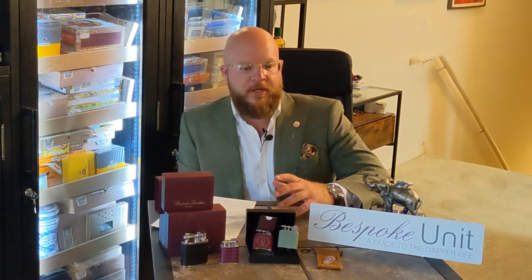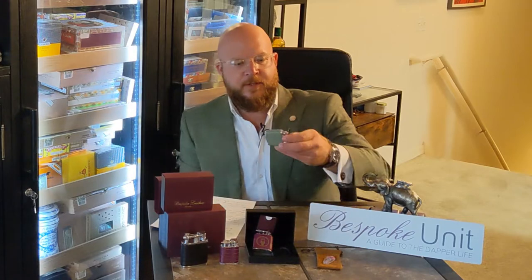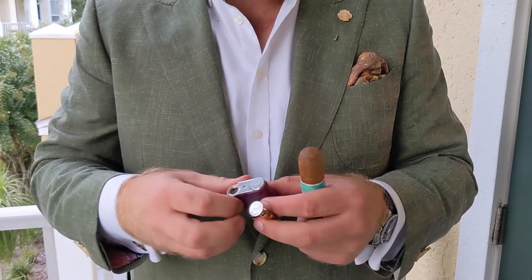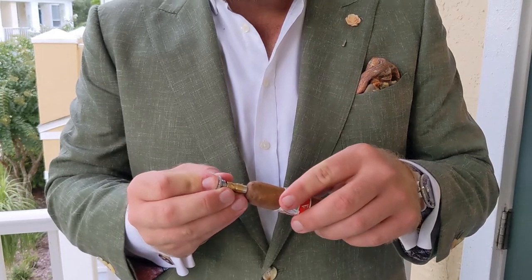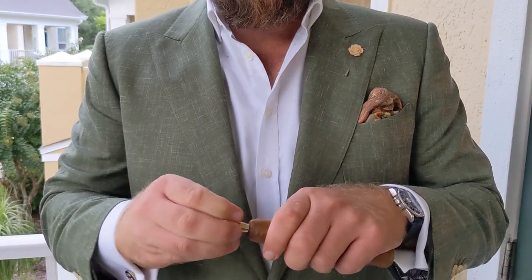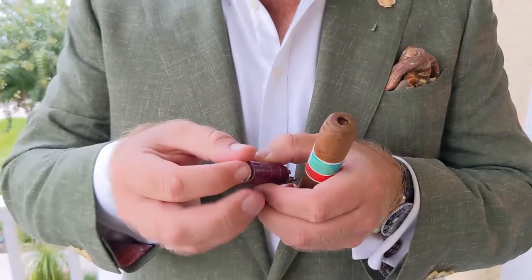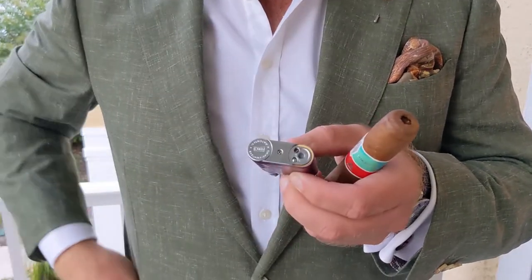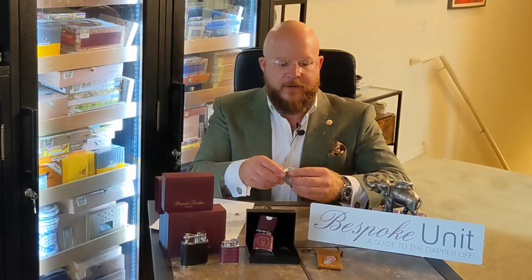One of the things I really like about the pocket lighters is not only their size but also that they have an integrated punch in the bottom of the lighter itself, so you can always be ready to punch your cigars. The other side of the lighter is where you put more fuel in, as well as change the flame height.